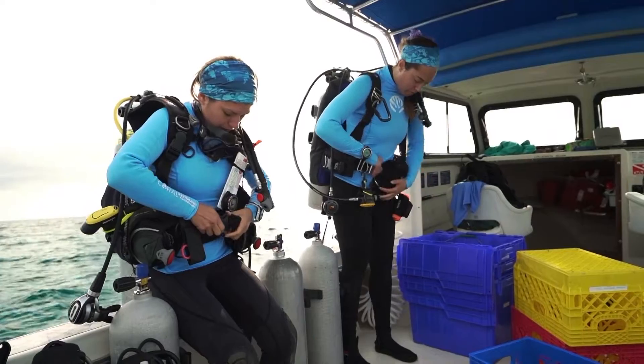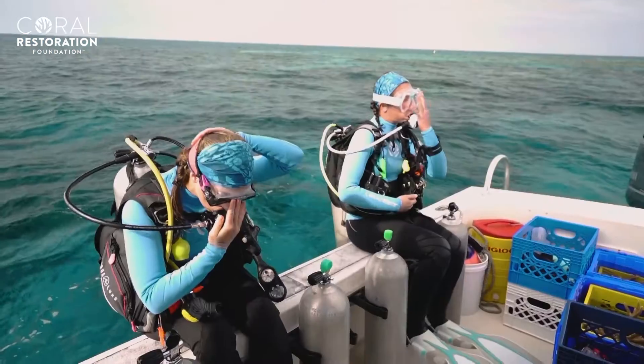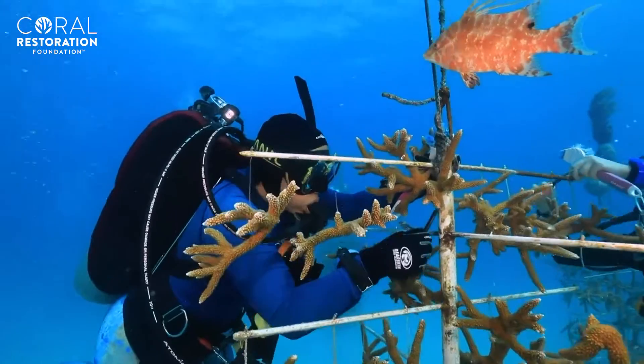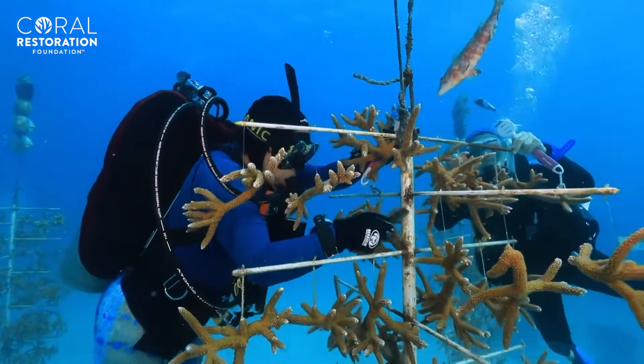If you are in the Florida Keys for an extended amount of time, then our volunteer program is really the best option. It gets you trained up to the level of our interns and staff, and then you can actually work alongside us in our workshop and on our work boats, actively doing restoration work or building coral trees — any number of things that are going to help support our mission.